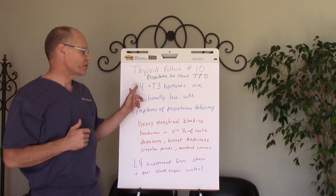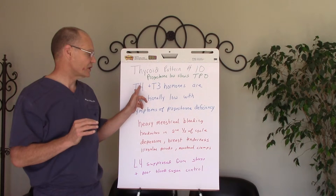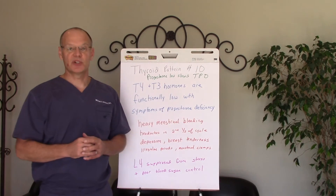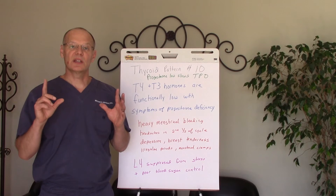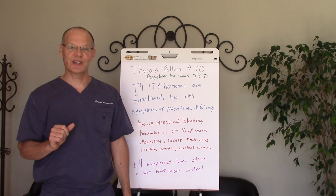What this is going to produce is functionally low — not necessarily lab low, but healthy range low — T4 and T3 thyroid hormones, and again with symptoms of progesterone deficiency. So this is something that can be quite common for the ladies. This is thyroid pattern number 10, Winters Wellness Chiropractic Redefined.